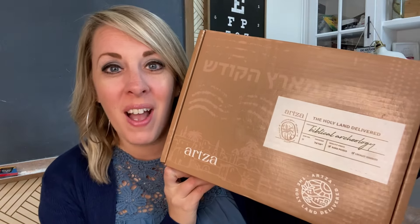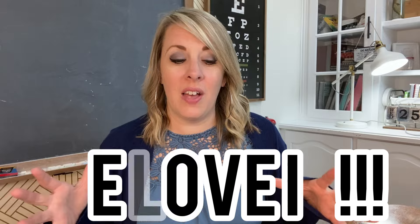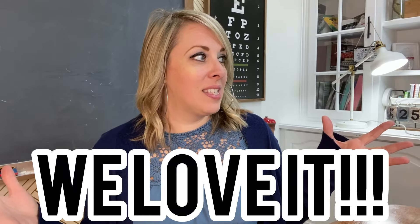We have a new Artsa box that has been sitting in our school room ready to be opened for at least a week now and we're finally ready to open it. If you guys want to see what's in our Artsa box, what we got from Israel, then stay tuned. This is actually our third box that we've gotten from Artsa. We absolutely love it — and my kids do too!